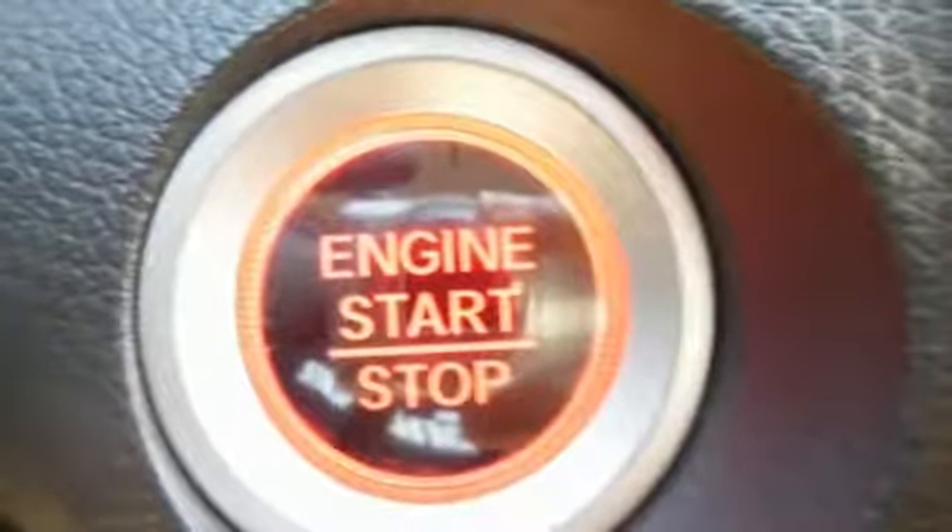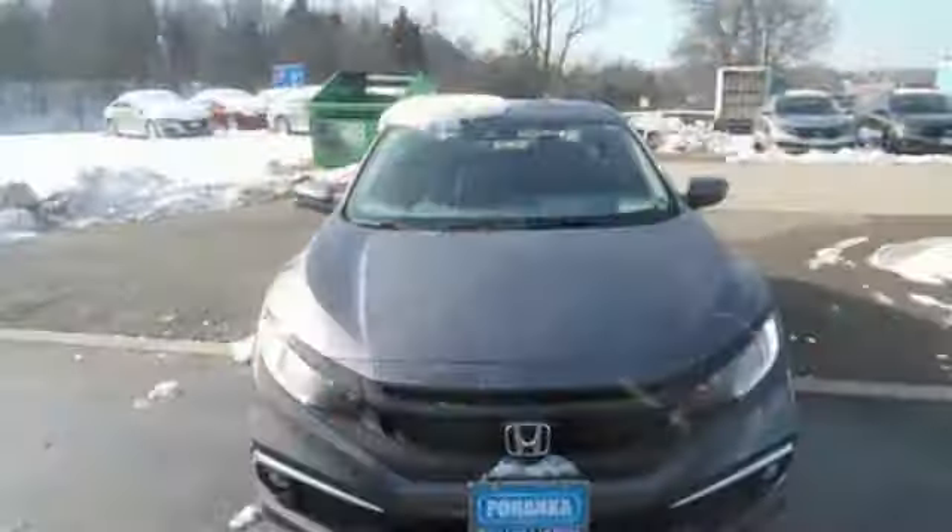Turbo inline four-cylinder engine, power sliding and tilting sunroof, gas pressurized shocks, and power heated mirrors. Honda has a world-renowned reputation for reliability.